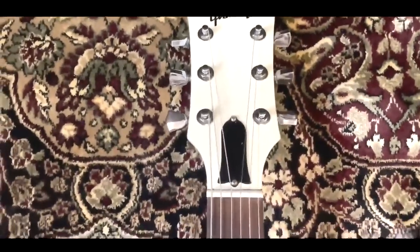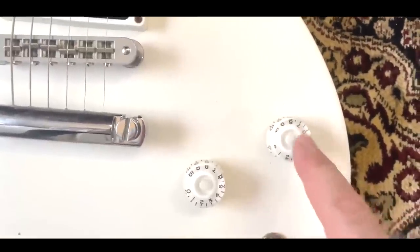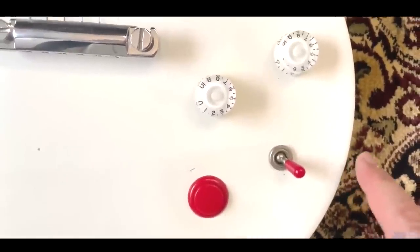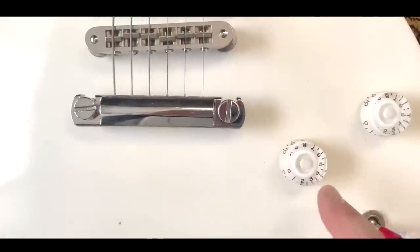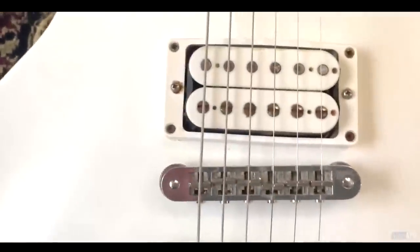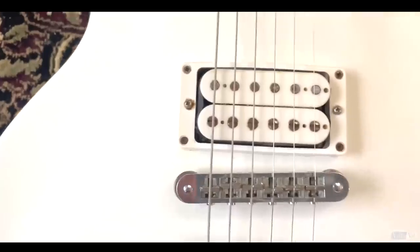So the nut had to be replaced. These two knobs had to be replaced — this one was missing. When this switch was in this position, the volume would go out sometimes. And when this knob was at 10, the volume would go out sometimes. So the internals had to be tweaked a little bit, and then this saddle and this saddle had to be replaced.